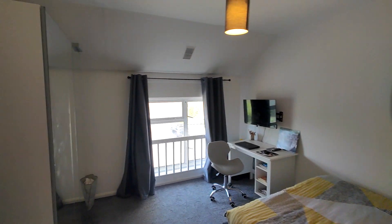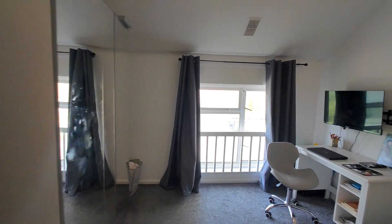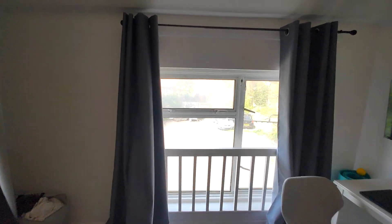It's a pretty good size double bedroom with a double glazed window to the front.